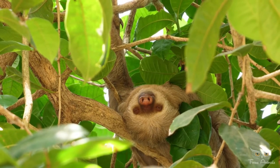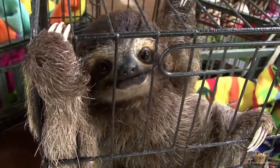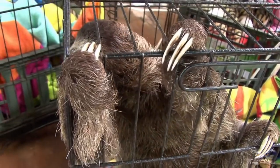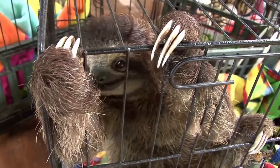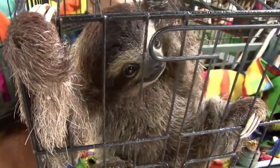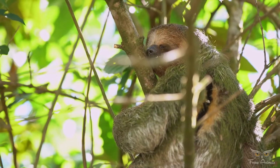Three-toed sloths are mostly nocturnal, but can be active in the day. They spend 90% of their time motionless. Two-toed sloths are only nocturnal. Sloths are solitary animals that rarely interact with one another, except during breeding season. All sloths eat the leaves of the cecropia.